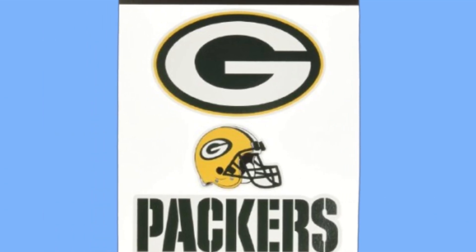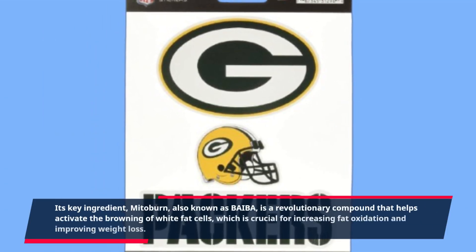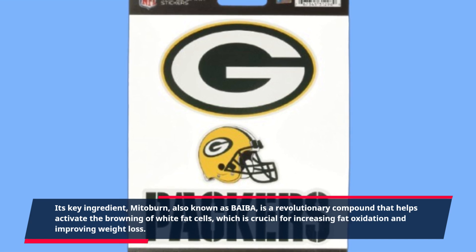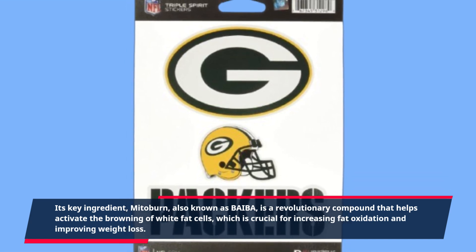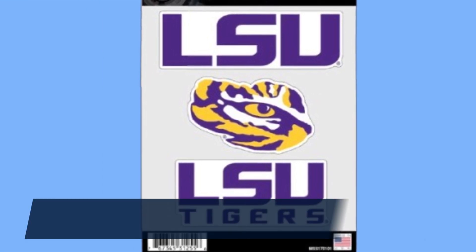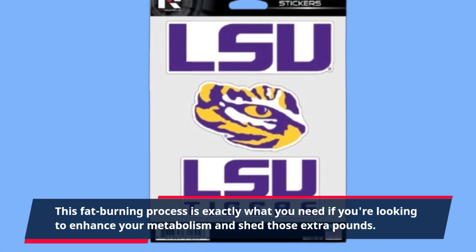Its key ingredient, MitoBurn, also known as BAIBA, is a revolutionary compound that helps activate the browning of white fat cells, which is crucial for increasing fat oxidation and improving weight loss. This fat burning process is exactly what you need if you're looking to enhance your metabolism and shed those extra pounds.